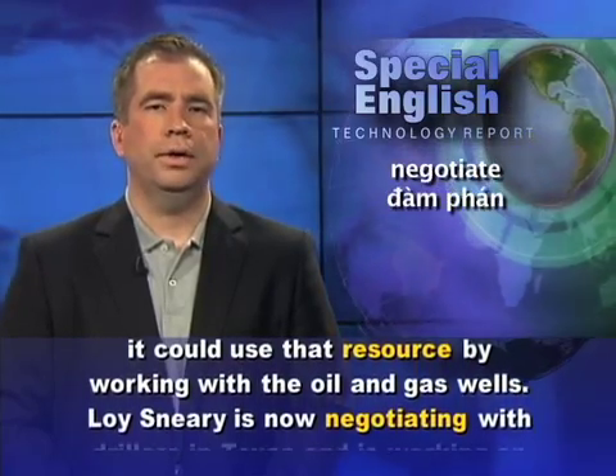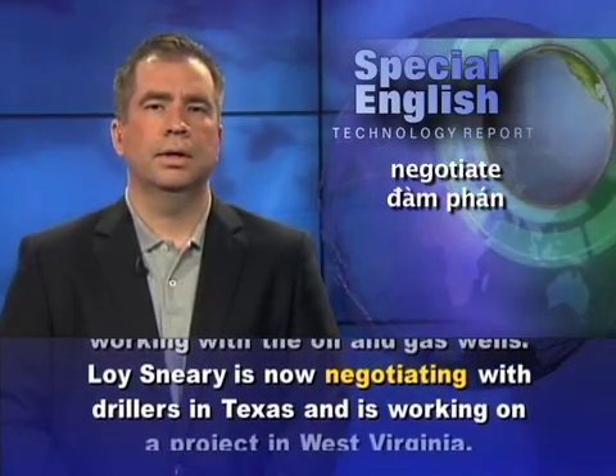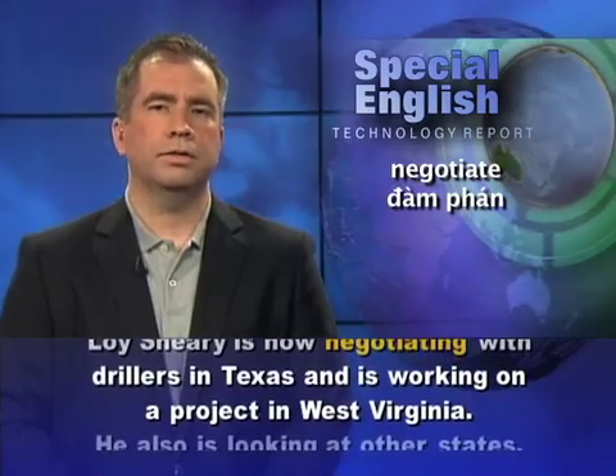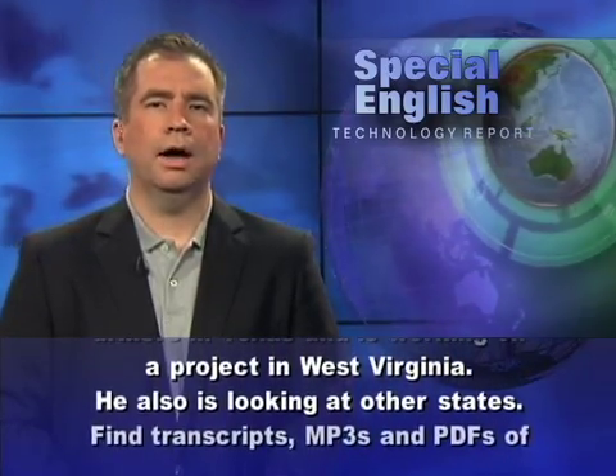Loi Sneary is now negotiating with drillers in Texas and is working on a project in West Virginia. He is also looking at other states.